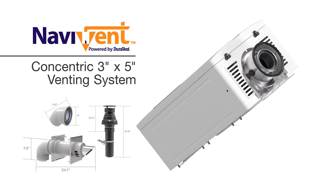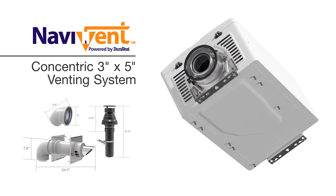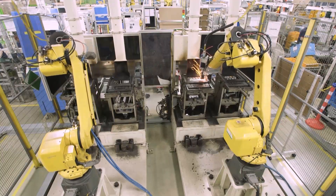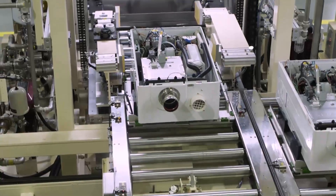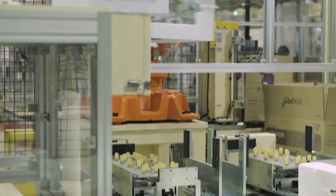NPN-U models feature Navion's Navivent concentric 3-inch by 5-inch venting system. NPN series models have all key components designed and manufactured in-house by Navion, in an automated manufacturing environment for unmatched quality control and durability.